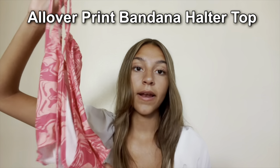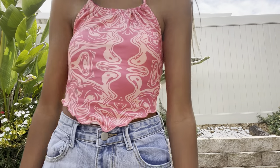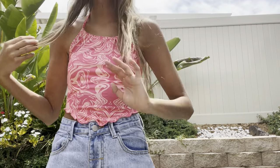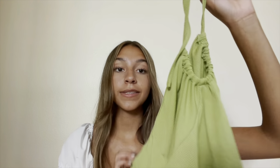Next I got this All Over Print Bandana Halter Top. It has a bandana-style design in the front — it's something different but I really like it. It's pink and coral orange, which are super fun summer colors. It's not see-through at all and it's not too short either.